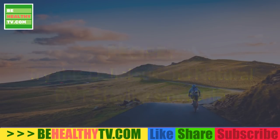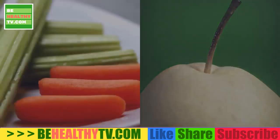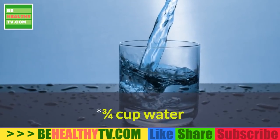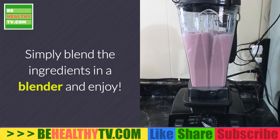Ingredients: 2 cups chopped spinach, 1 apple or pear, 1 celery stalk, 1 teaspoon cayenne pepper, juice of half a lemon, 3/4 cup water, 1 garlic clove. Simply blend the ingredients in a blender and enjoy!